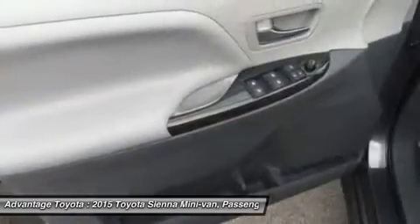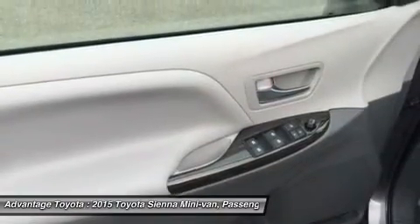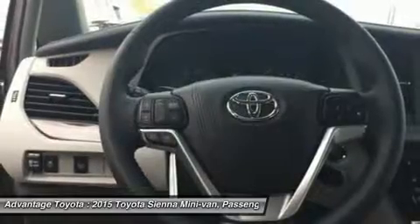The base L trim comes generously appointed with items like dual sliding side doors, a 60-40 split and fold third-row seat, 3-zone air conditioning, and cruise control.